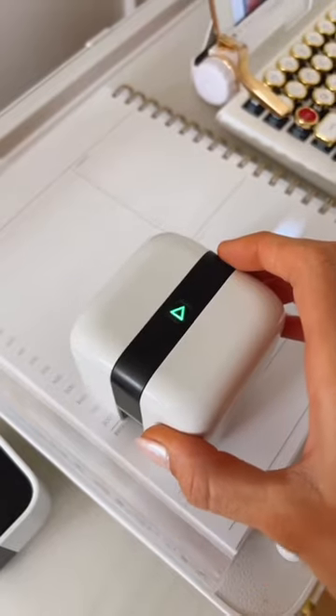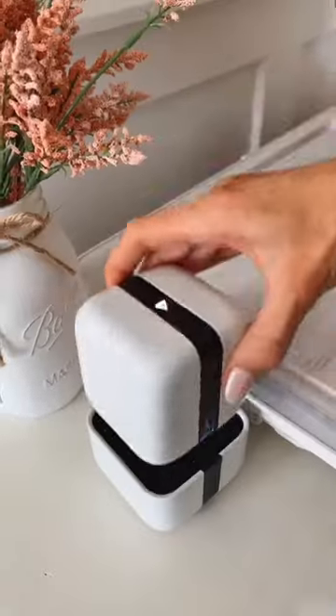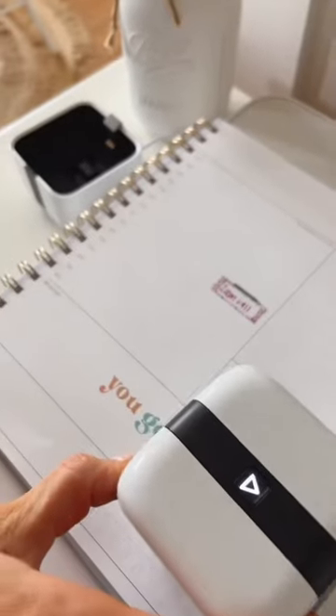Amazon Home Hack. This is the world's tiniest portable and wireless printer. It allows you to print on most materials, and the light guides you to print straight.